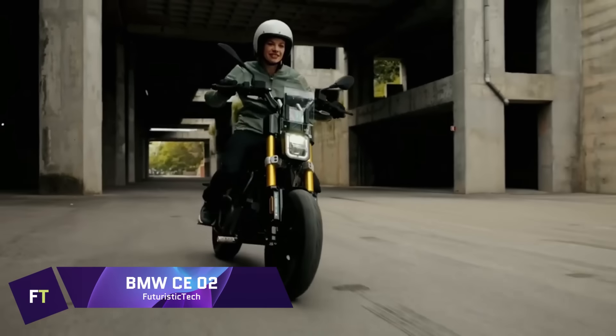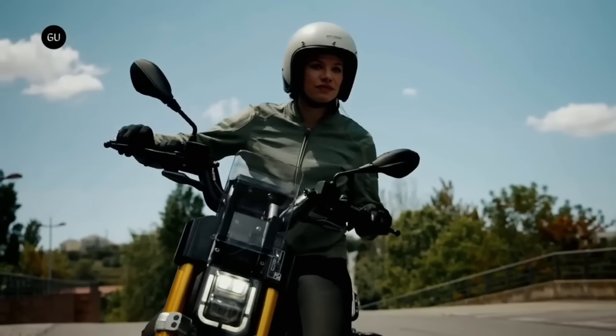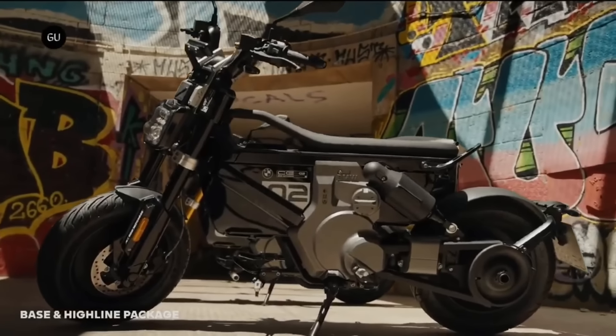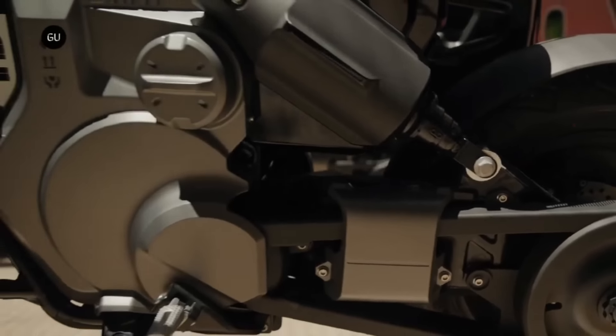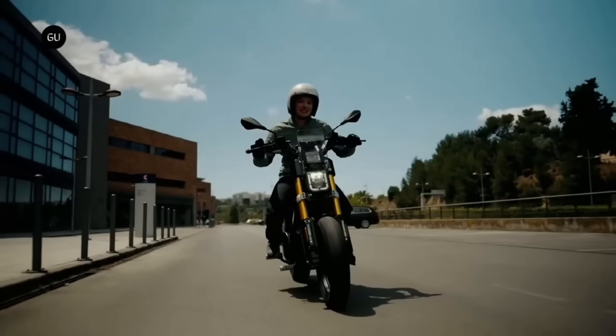BMW CE-02 e-bike. You won't find a more unique electric bike than the BMW CE-02 e-bike. Discover the city in unparalleled flair and agility with our groundbreaking e-parkourer. The CE-02 provides an unparalleled level of riding enjoyment and flexibility.